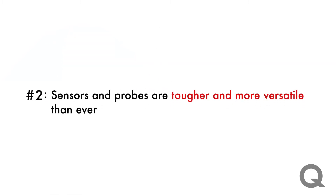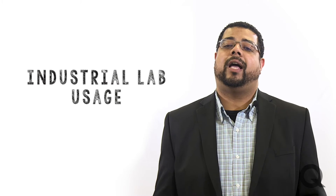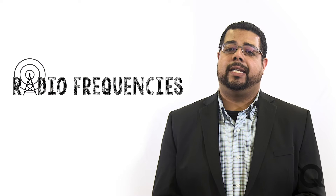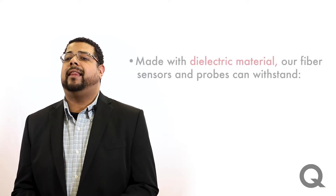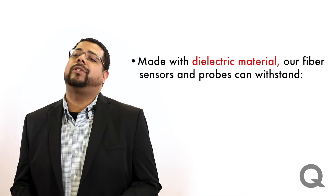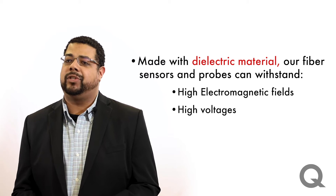Number two: sensors and probes are tougher and more versatile than ever. With probes designed for industrial lab usage, you won't have to worry about high voltages, microwaves, radio frequencies, or any harsh chemicals and solvents. Made with dielectric material, our fiber sensors and probes are capable of withstanding high electromagnetic fields and voltages.